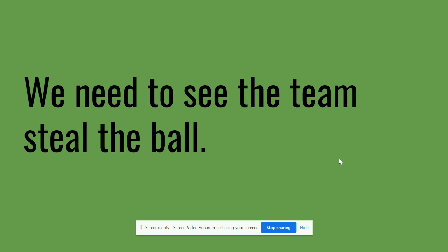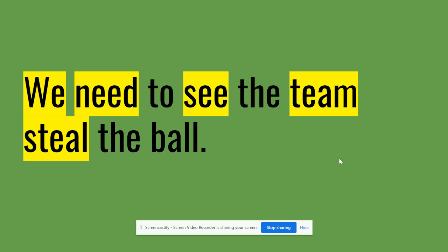Go ahead and pause me if you need to, and look for all the words that when you say them out loud, you hear that long E sound. We are ready for the big reveal. Did you have these words on your board? We says E — it's not one of the patterns we talked about because it is a red word. Need says E. See says E. Team says E. And steal says E.